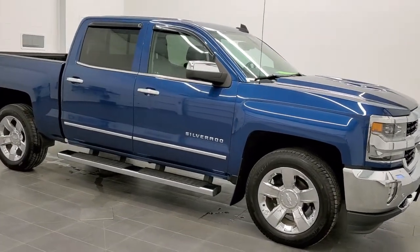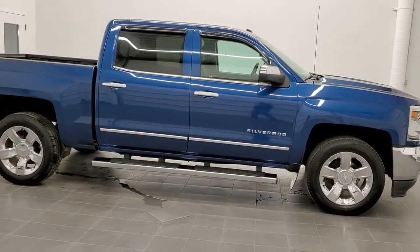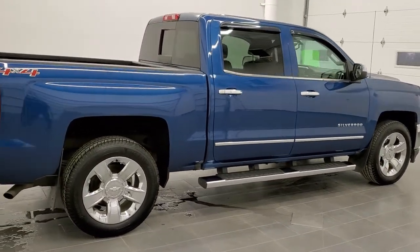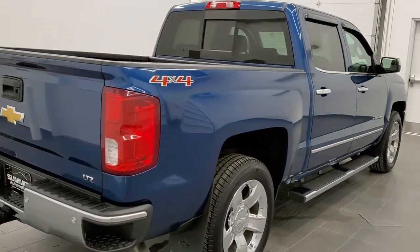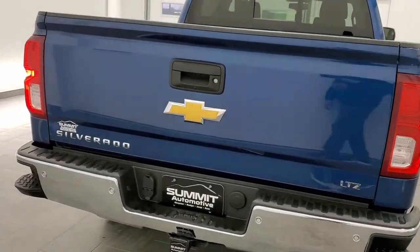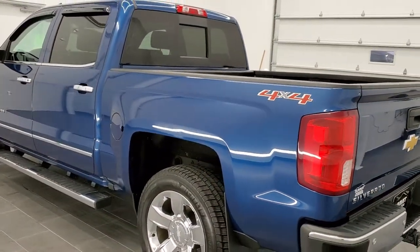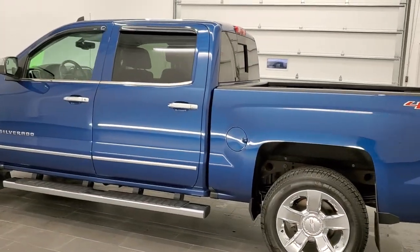This is stock number 10982A. We are here at Summit Automotive in Fond du Lac, Wisconsin, your new and used light duty truck headquarters. Today we are checking out this super clean 2017 Chevy Silverado 1500 Crew Cab Short Box LTZ. This vehicle has the 5.3 liter V8 motor. It has been fully safetied and inspected by our service shop, has a fresh oil and filter change. All the fluids have been checked and topped off, and this truck is 100% ready to go.